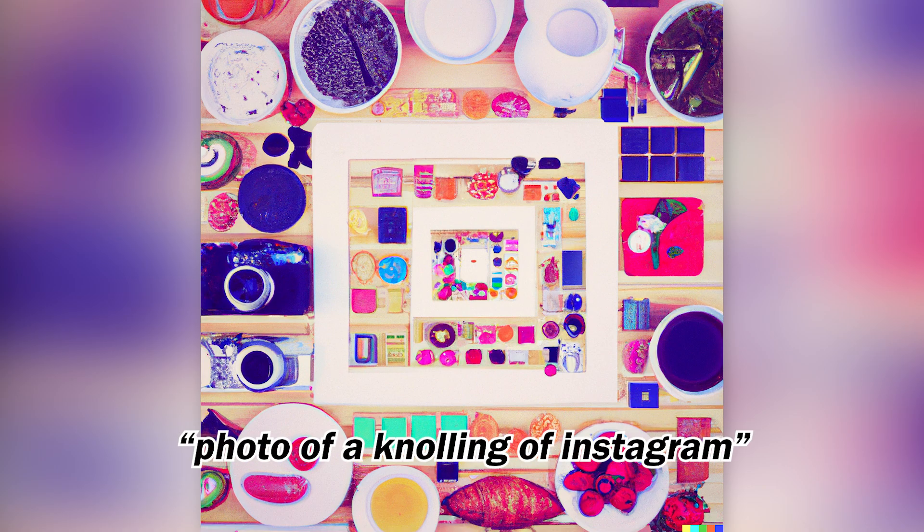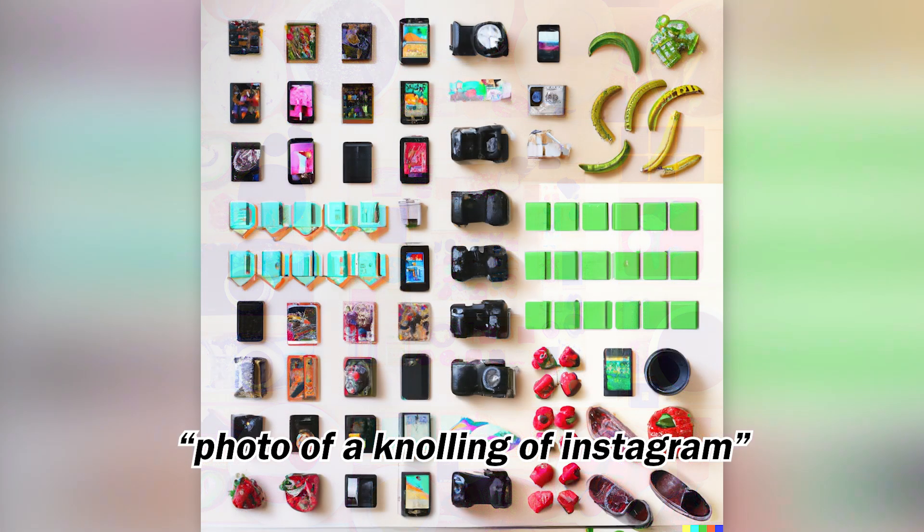Next, I was curious how something more abstract — definitely digital, like Instagram — would look. These are probably some of my favorite renders from this experiment.